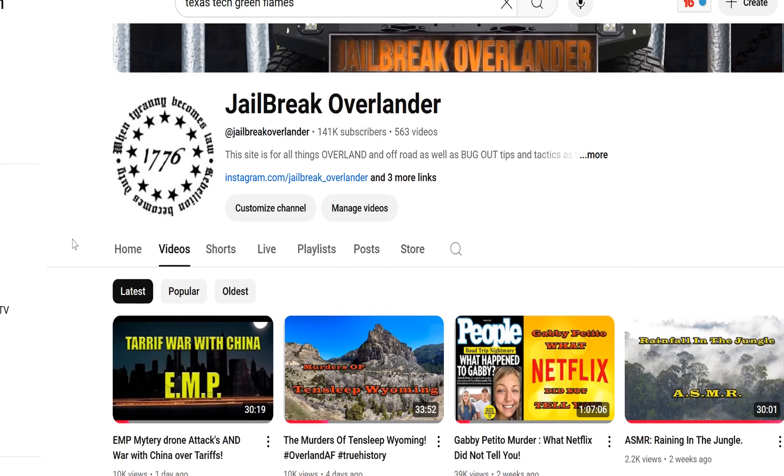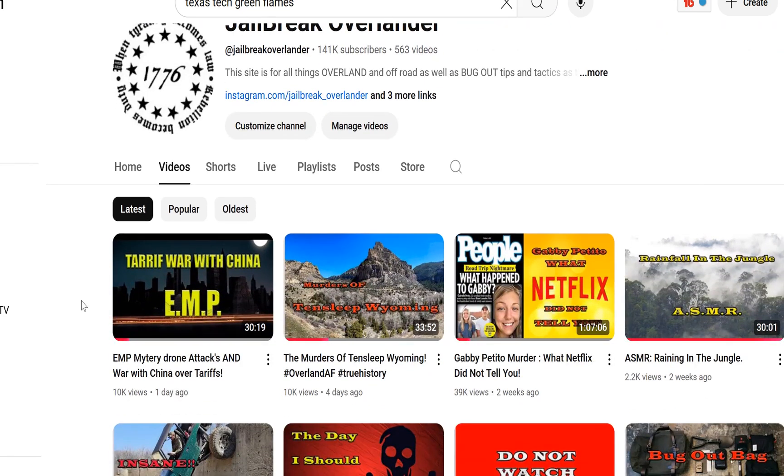Check this video out if you haven't yet. I put it up on Jailbreak Overlander yesterday — EMP, mystery drone attacks, and war with China over tariffs. You might want to watch it. I think that's all I got for now because I'm tired. I've got to get to sleep. The guys come into the shop at 6 in the morning so I've got to be up before them. Richie from Boston, and for now I'm out. Cheers, everybody.